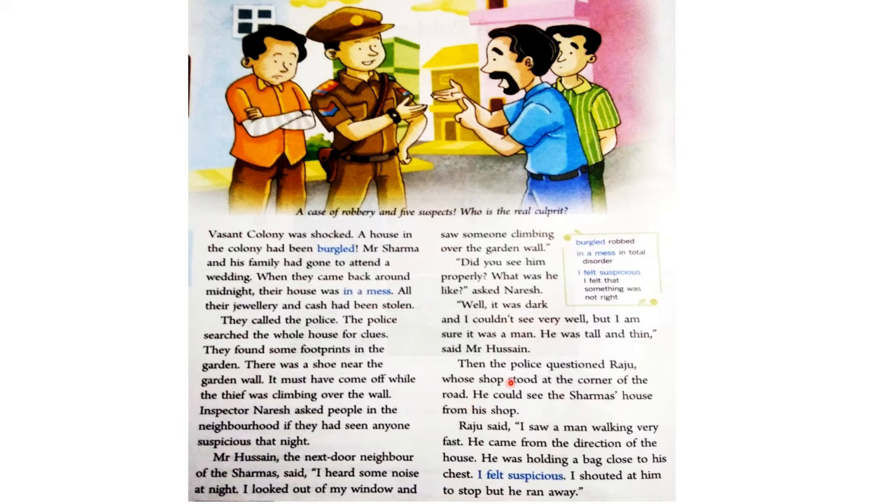Then the police questioned Raju, whose shop stood at the corner of the road. He could see the Sharma's house from his shop. Raju said, "I saw a man walking very fast. He came from the direction of the house. He was holding a bag close to his chest. I felt suspicious. I shouted at him to stop, but he ran away." Raju ने बताया कि उसने एक आदमी को देखा था जो बहुत तेज़ी से भागता हुआ Mr. Sharma के घर की तरफ से आ रहा था, उसके हाथ में एक bag था जो उसने अपनी chest से लगा रखा था, मुझे शक हुआ तो मैंने उस पर चिल्लाया उसे रोकने के लिए, पर वो भाग गया।